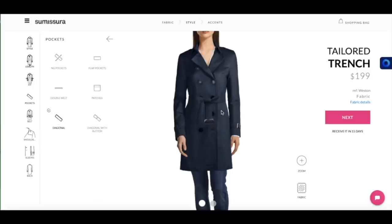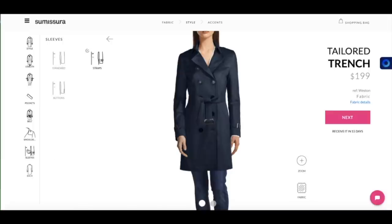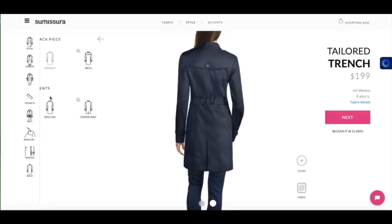So I'm going to go with the diagonals, and a loose belt like this. Shoulders — I prefer the single one with the button, without ribbon or with the ribbon. Having a look at the sleeves — I'm going to go with the straps again, a more traditional design. And have a look at the back — I prefer with the back piece here, more traditional, more classic. And the center vent.